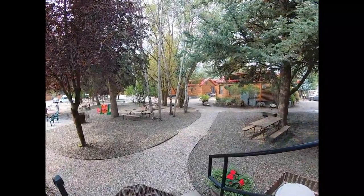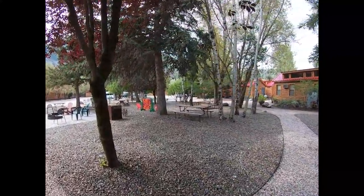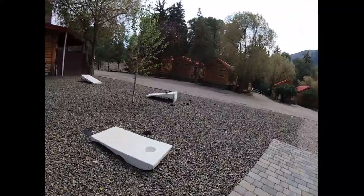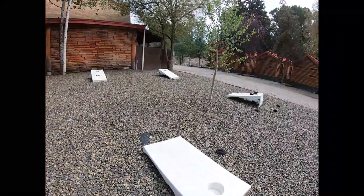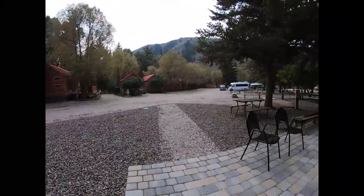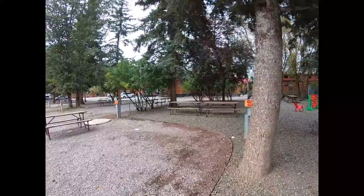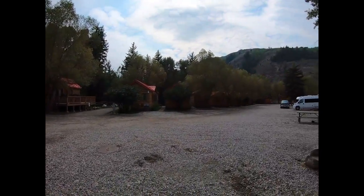Going out the back door into a little area — there are places for kids to play, a little fire pit, and I forgot what my daughter called that game... it says 'corn toss,' but I think she called it cornhole. Adults and kids can both play. There's another game over there where you toss little rings. You can't drive down there, but maybe I'll drive down to the river a little bit.